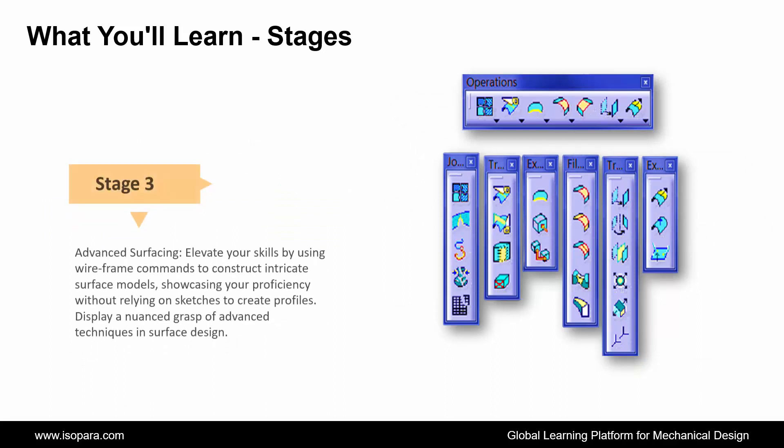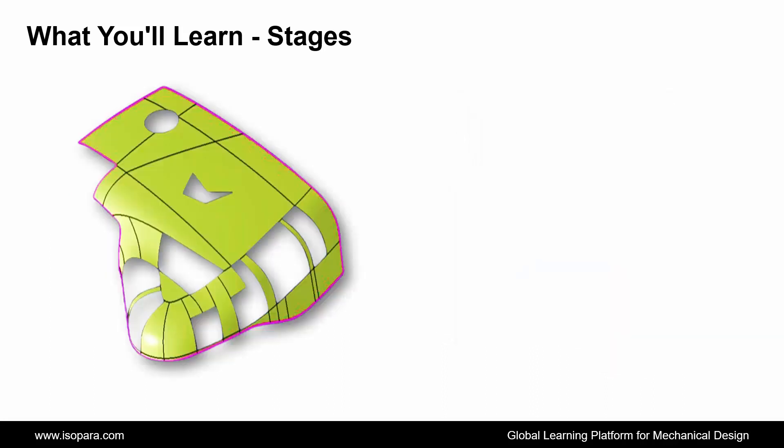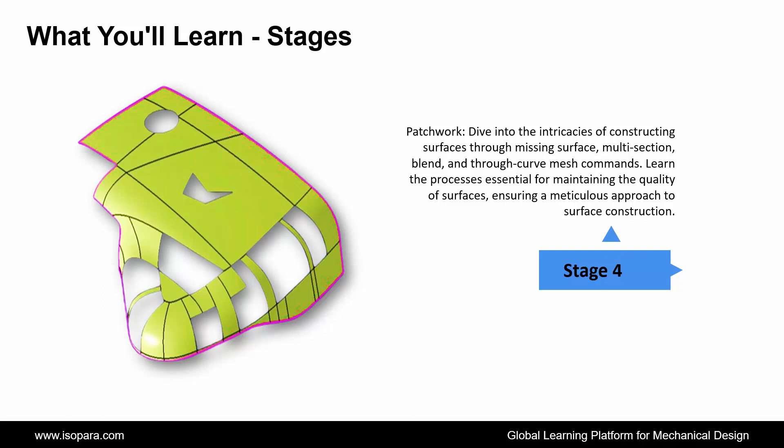Third is Advanced Surfacing: elevate your skills by using wireframe commands to construct intricate surface models, showcasing your proficiency without relying on sketches to create profiles, and display a nuanced grasp of advanced techniques in surface design. Fourth is Patchwork: dive into the intricacies of constructing surfaces through missing surface, multi-section, blend, and through curve mesh commands. Learn the processes essential for maintaining the quality of surfaces, ensuring a meticulous approach to surface construction.